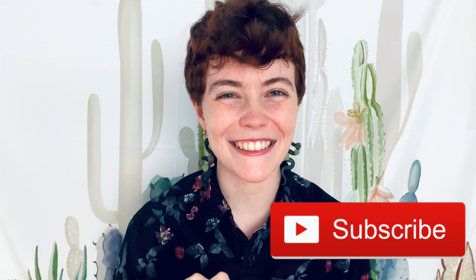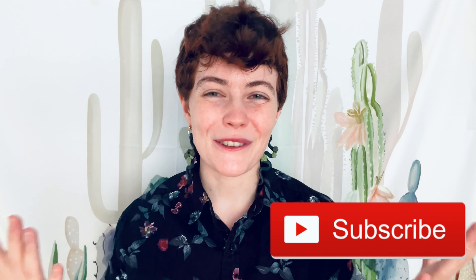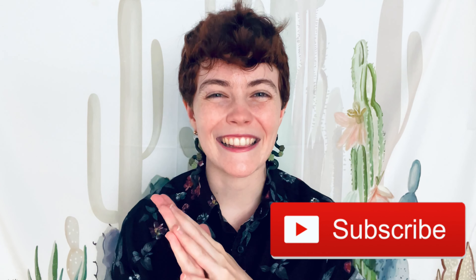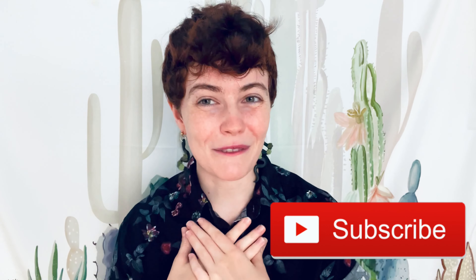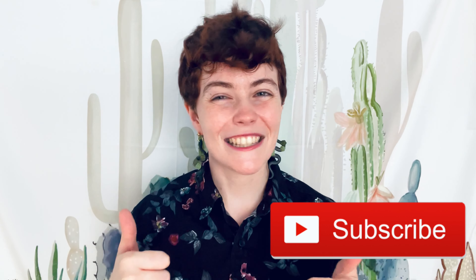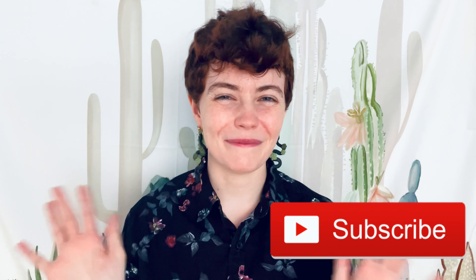And that is my book haul today! Thank you all so much for watching. Let me know down below if you've gotten any exciting books like special editions or anything like that, or if you've read any of these books and want to give me your opinion, I'd really appreciate that. If you like this video please like and subscribe to my channel and I'll see you next time. Bye!